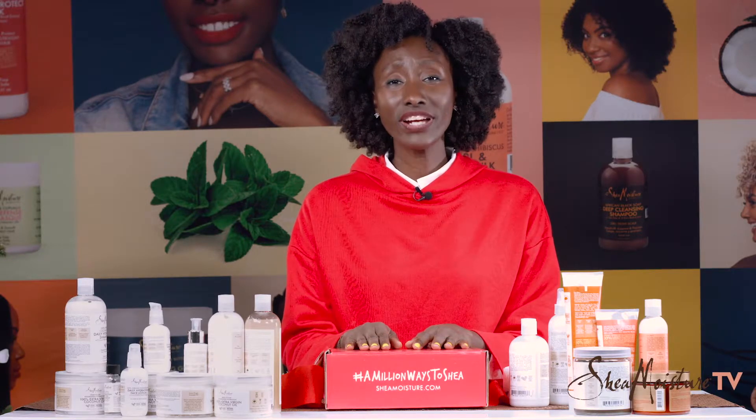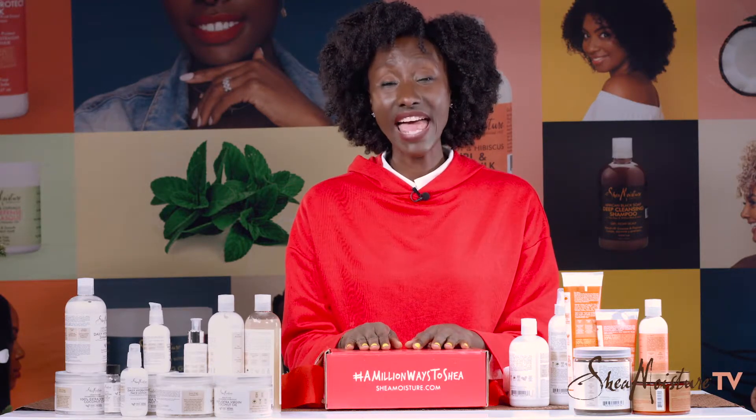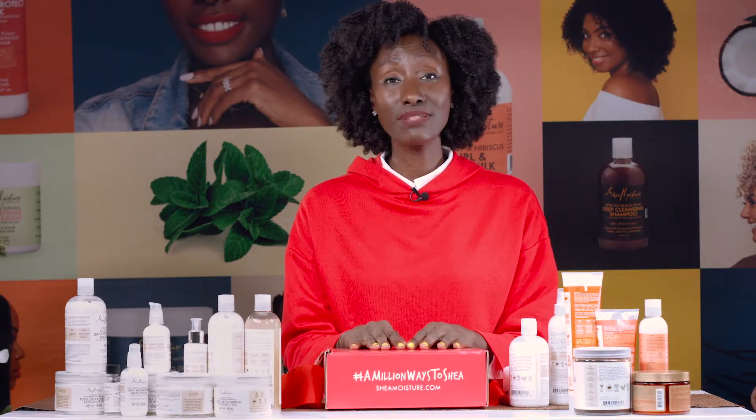All right, guys. Enjoy your holiday season. Stay safe and check out this box. We'll see you next time.